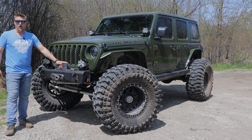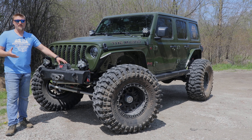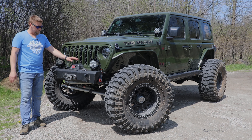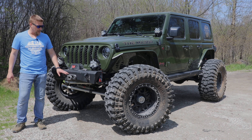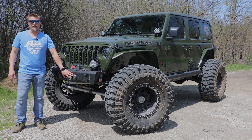Along with that, we got a Warn Xeon 12S winch. We wanted to make sure — the 10S we have on some of the other, smaller Jeeps that don't weigh as much. The 12S, I just want to make sure we have the power and the line capacity. If we need a recovery situation on a trail, rock crawling, anything — we have it. With that, we actually have a Factor 55 Fairlead. We love the Factor 55 and work with them to get these fairleads. Very strong — I've yet to see one break — so we stuck with that.